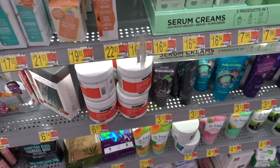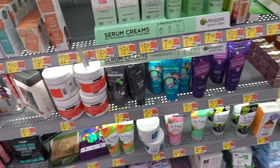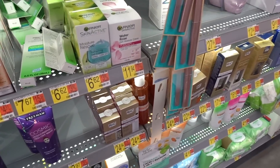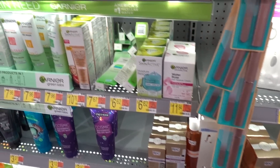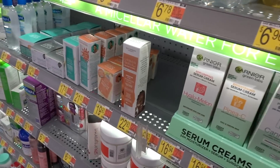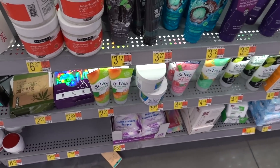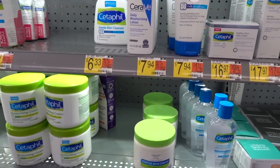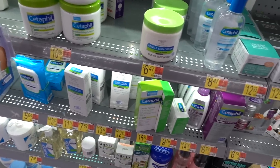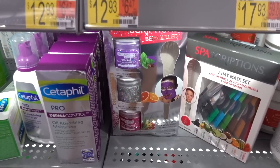You cannot trust skincare companies to know what they're doing. They work by creating products they think will sell, and that's what you have to be mindful of — look how many times they've let us down. Exhibit A: all the body scrubs out there, charcoal masks with glitter nonsense.